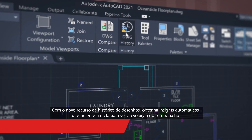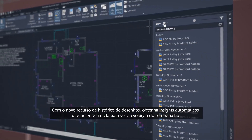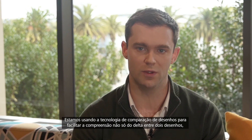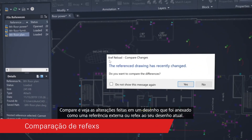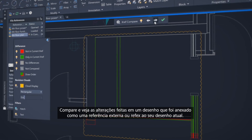With the new drawing history feature, get automatic insights right within the canvas to see the evolution of your work. We're using the drawing compare technology to make it easier to understand not only the delta between two drawings but the changes to one drawing over time. Compare and see the changes made to a drawing that's been attached as an external reference or XRef to your current drawing.